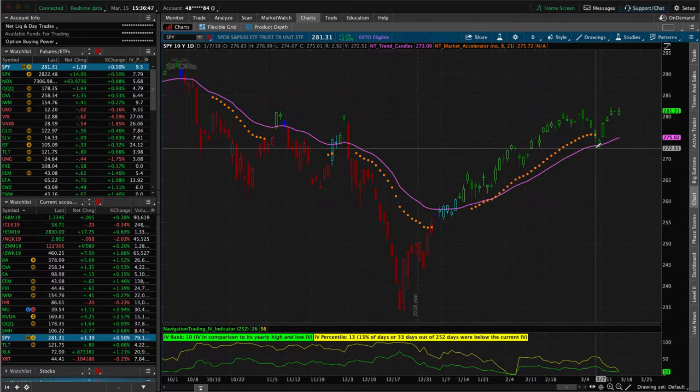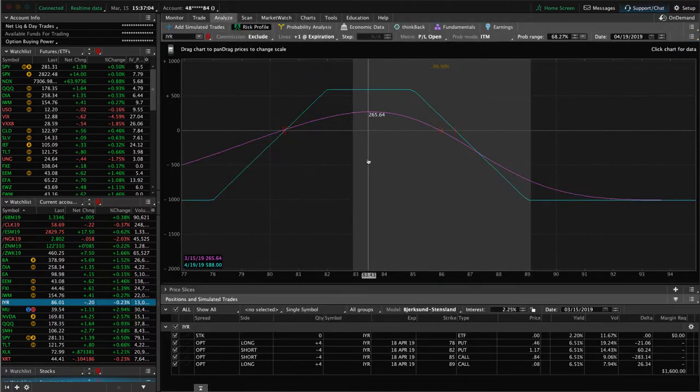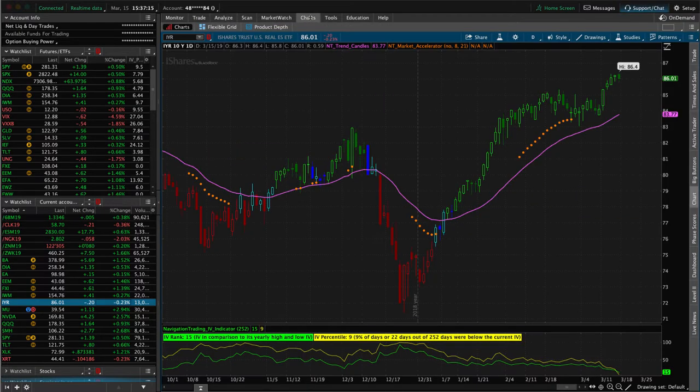We've still fared very well carrying short delta, even with that one-directional move in stocks. Part of that is due to our diversification in other symbols, which is key. Back to IYR — here's our full iron condor, with price hanging out near the upper end of the range. We're looking for a little pullback to the downside to benefit that trade. We'd look to add another iron condor, but with IV percentile at 9 and IV rank at 15, we're not selling premium here.